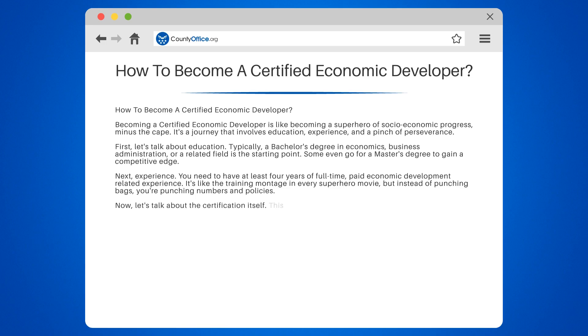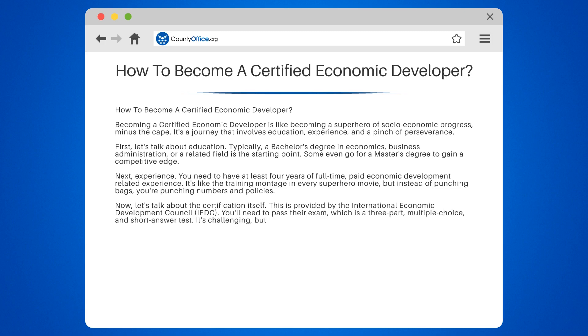Now, let's talk about the certification itself. This is provided by the International Economic Development Council, IEDC. You'll need to pass their exam, which is a three-part, multiple-choice and short-answer test. It's challenging, but no one said becoming a superhero was easy.